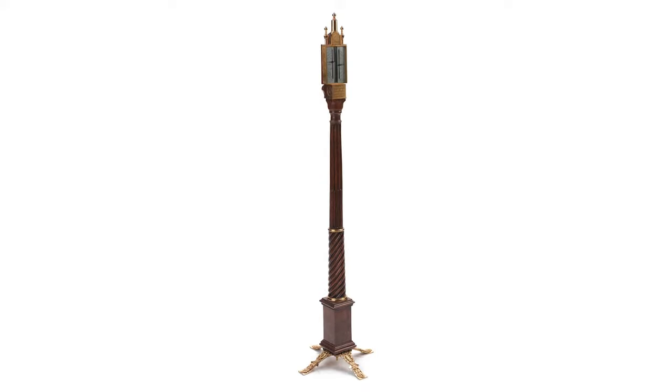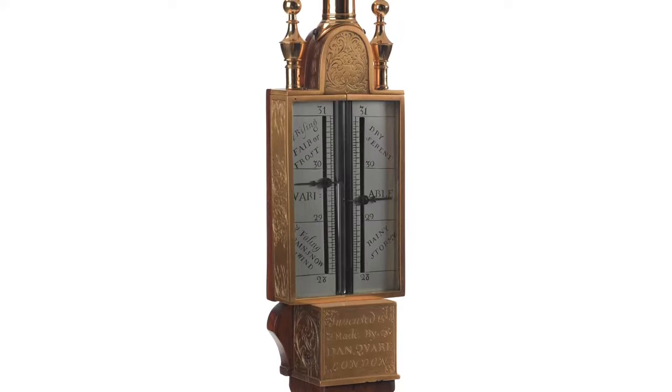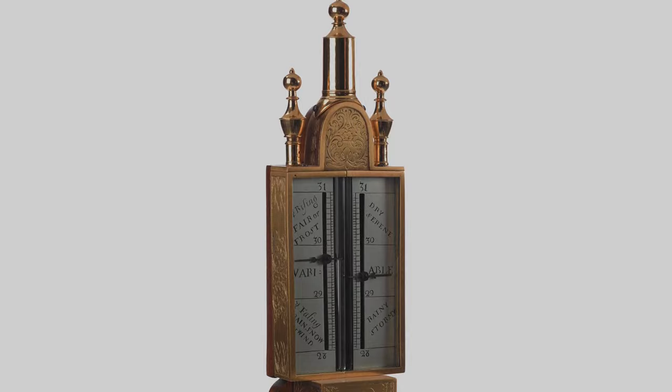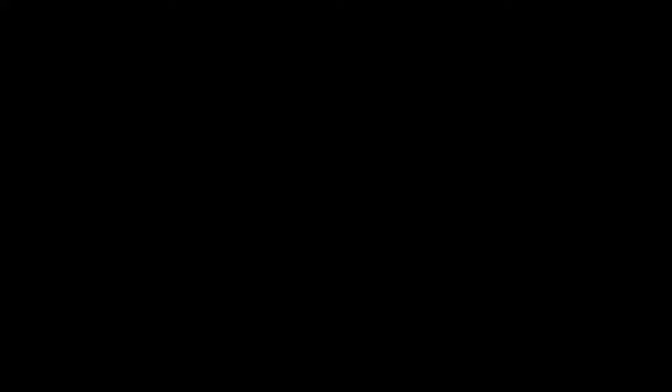However, several fellows of the Royal Society used the Monument for other kinds of scientific experiment. Using a portable barometer, they conducted experiments into air pressure, seeing how much air pressure varied according to height by taking observations at different points. In terms of the scientific legacy of the Great Fire, it says a great deal about the status of London as a science city that a massive scientific instrument was constructed right at the commercial heart of the city.